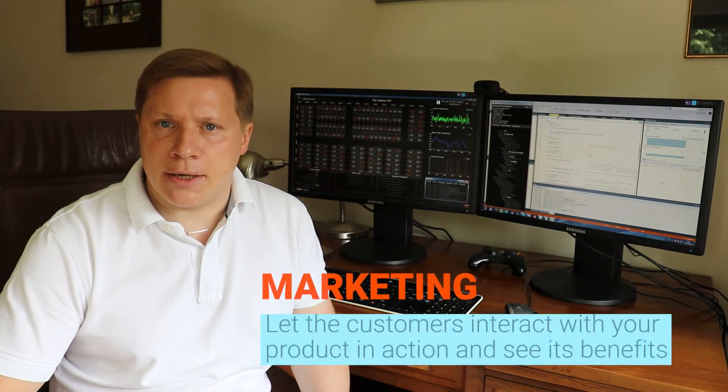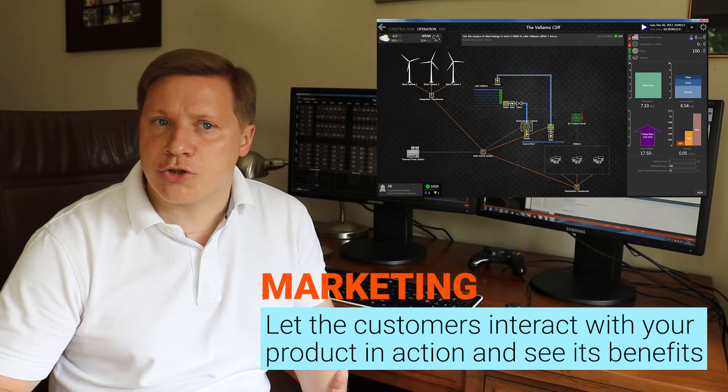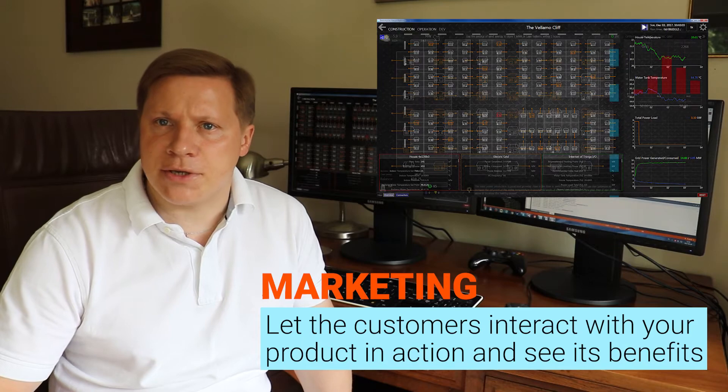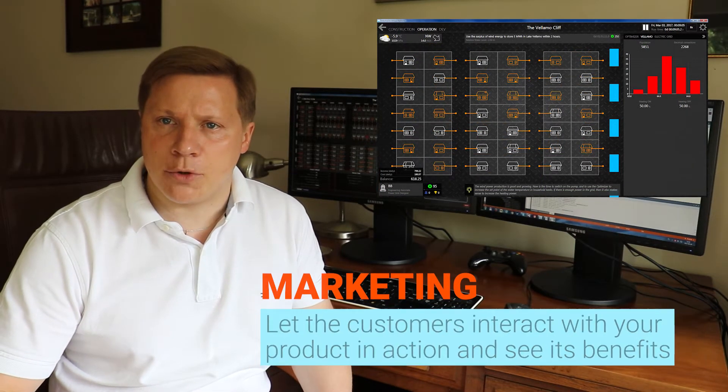Training is but just the beginning. Imagine letting your customer play with the model of her actual plant, but equipped with the newest industrial devices you produce. Letting customers interact with your product in action is a truly convincing method of promotion.